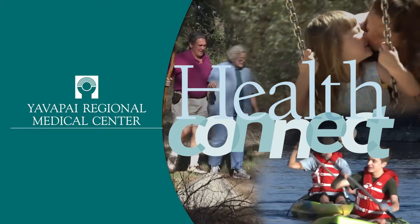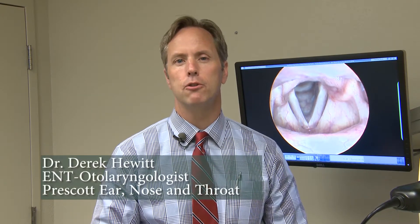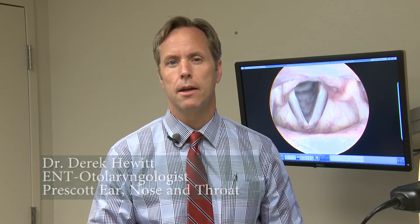Welcome to HealthConnect from YRMC. Patients with hoarseness will be referred to me usually when they've had hoarseness longer than three to four weeks. A patient will come in and see me who's had this hoarseness for a while and undergo an examination.